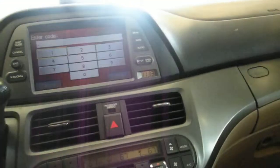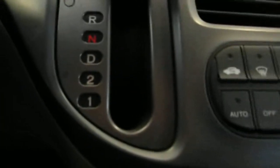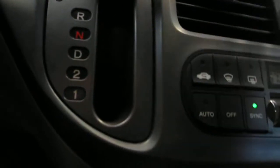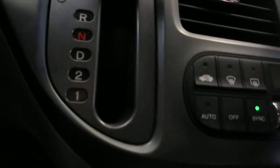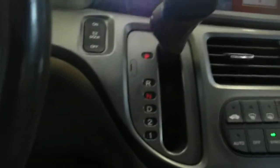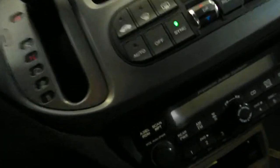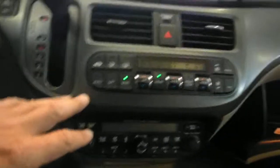All right, let's see — we don't have the cord quite yet.